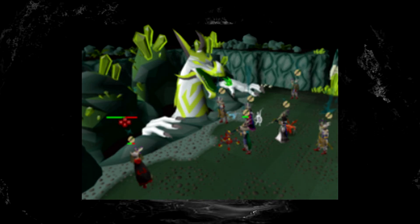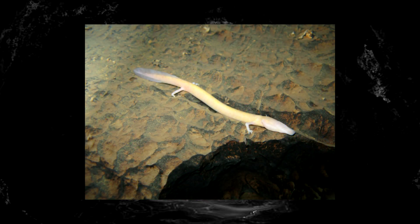Those familiar with RuneScape may remember the Great Olm Raid Boss, which is a large dragon that players fought at the bottom of a cave. And although Olms as we know them today aren't dragons, they do possess some wild abilities that make you question if they actually are magical creatures or not.